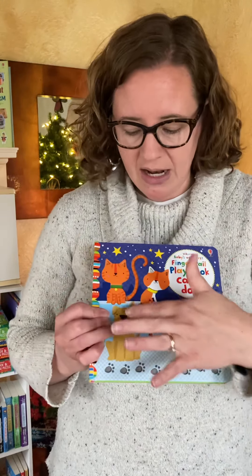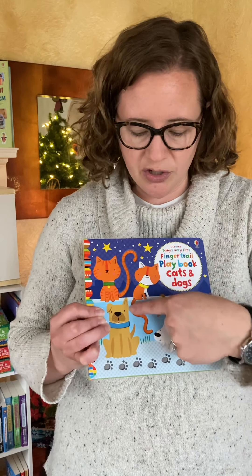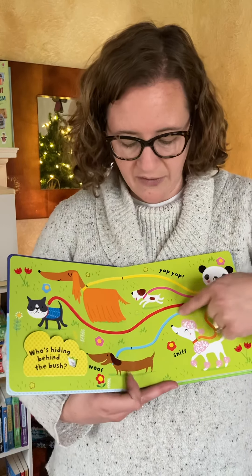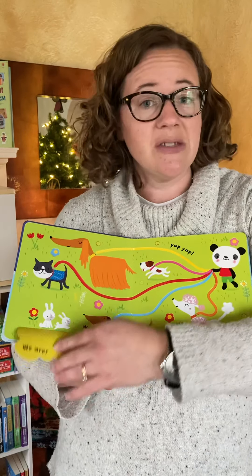We have another series for babies called The Finger Trail Book, and on every page there's a place for the child to place their finger and to follow the trails. It really gives a lot of sensory input and extra interest while reading the book and finding new ways to engage and follow the story. It also includes fun flaps.